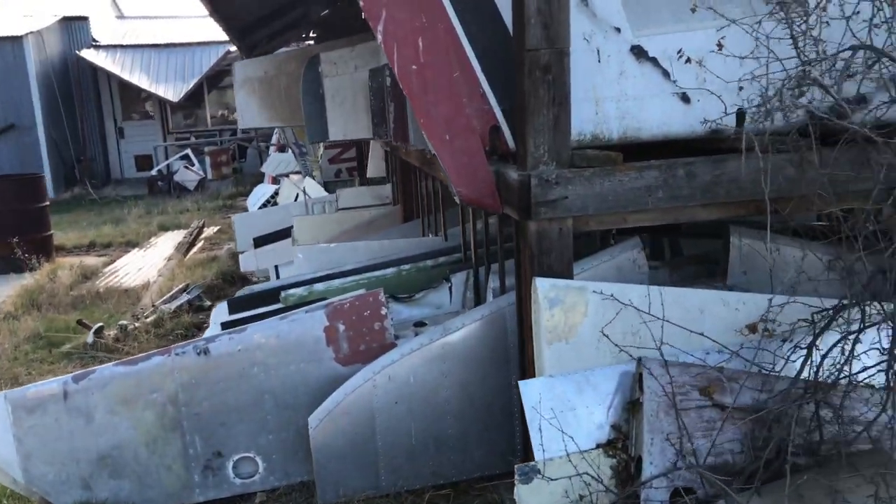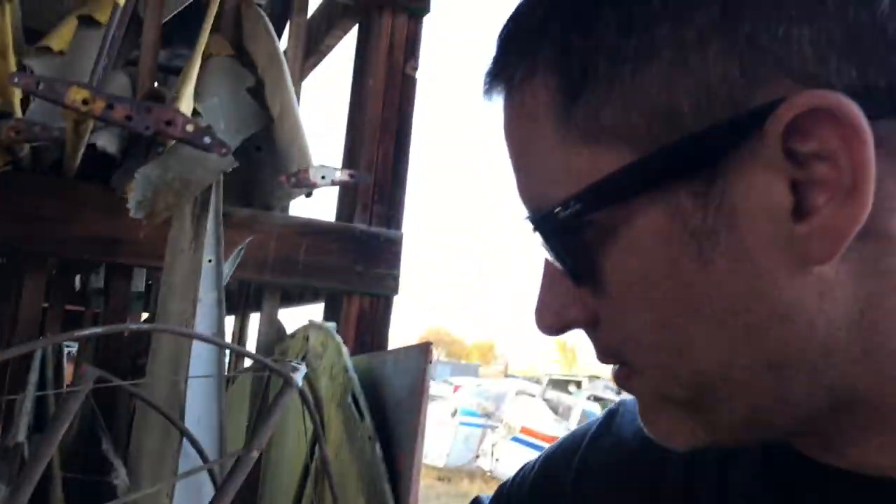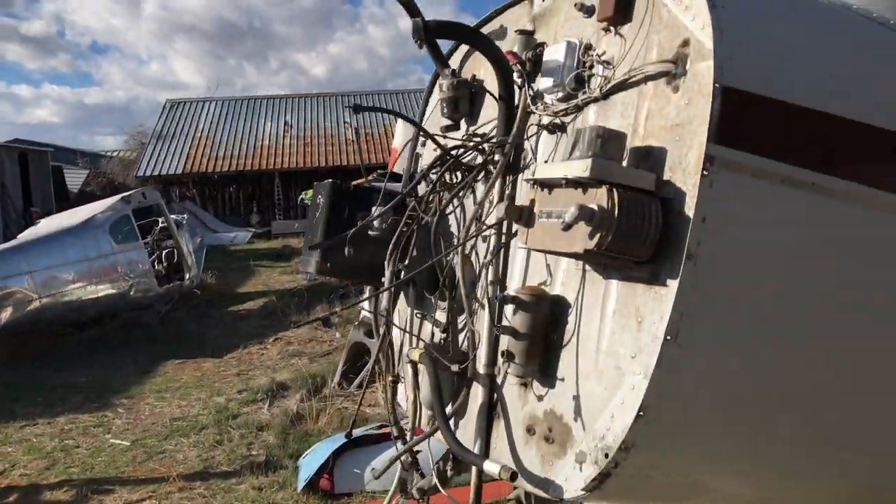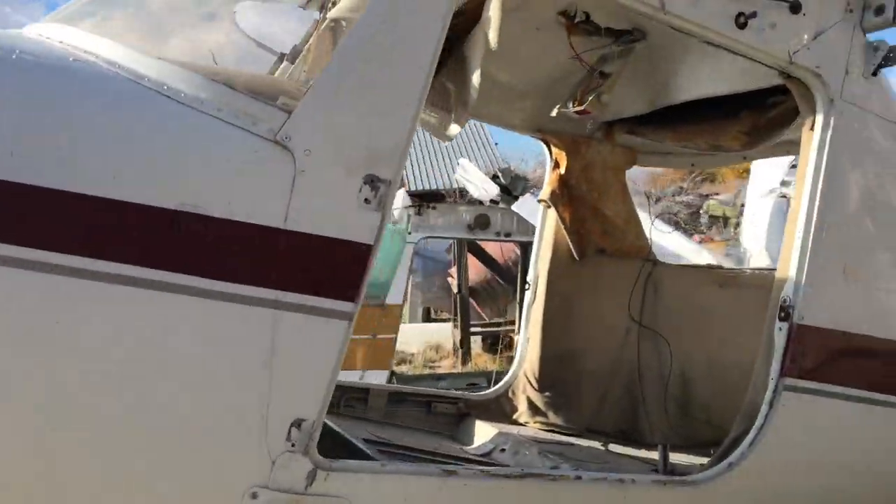Wings, tons of wings, but these are wire frames that would normally be covered in fabric. This place is awesome.